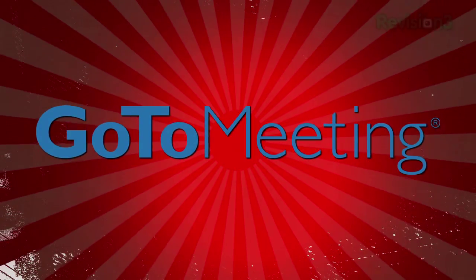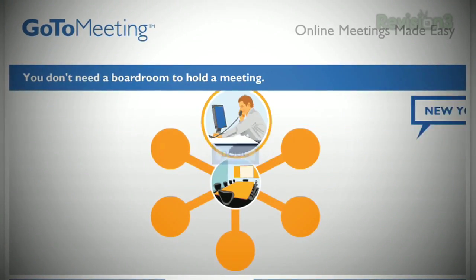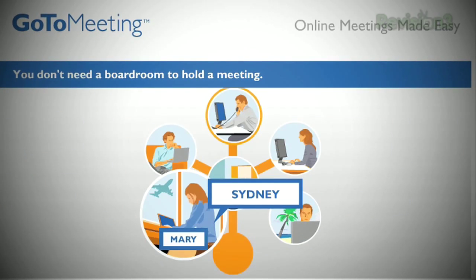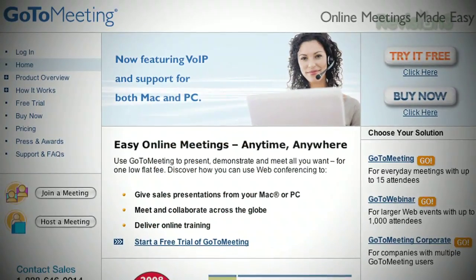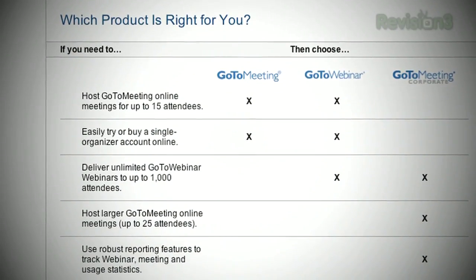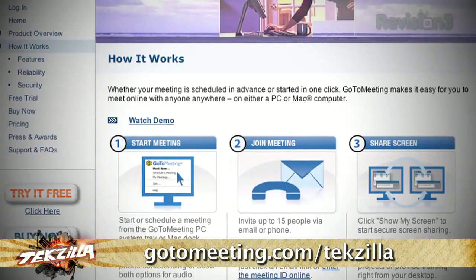Picture this: you have to meet with clients and colleagues face to face. The problem is, you have a tight budget and business travel is expensive and time consuming. Try doing more and traveling less by holding online meetings with GoToMeeting. It's so easy you'll have your first meeting running in seconds. Even better, you can try GoToMeeting free for 30 days. Just visit gotomeeting.com/tekzilla for this special offer.